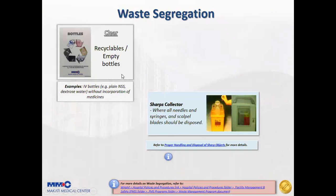Recyclables or empty bottles should be discarded in a clear trash bin. Needles, syringes, and scalpels should be disposed first in a sharps collector — we have both portable and wall-mounted sharps collectors — before discarding in a yellow trash bin.